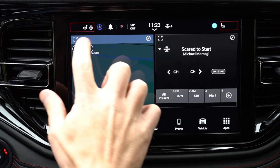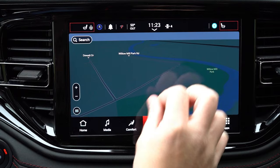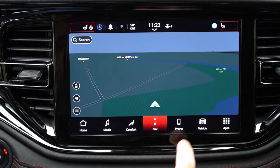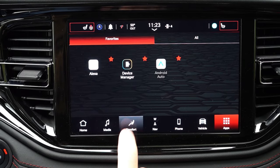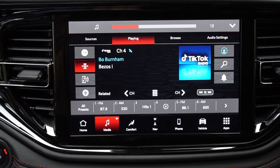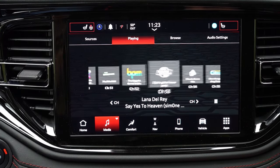The 8.4-inch color touchscreen comes standard with Bluetooth, audio streaming, Android Auto, and Apple CarPlay. Factory navigation comes on the GT Plus and up. Climate control, heated seat buttons, and the heated steering wheel button are all accessible on the screen. Sound systems: all trim levels except the Citadel get six speakers; the Citadel gets nine. We have the six-speaker system today — let's test it out.